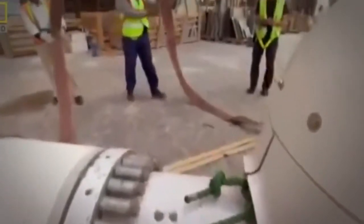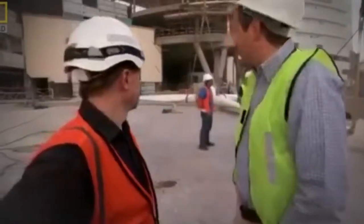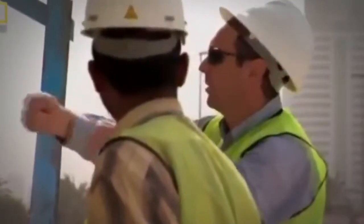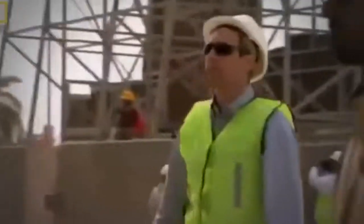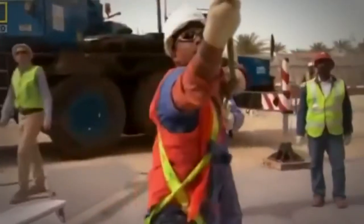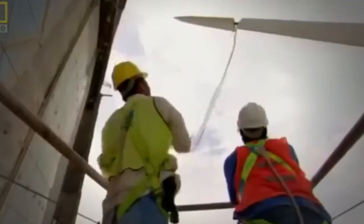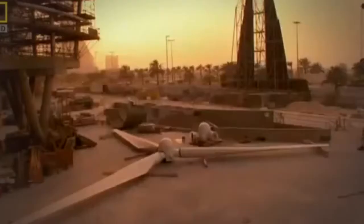The afternoon brings a brief lull — the crew must seize the hour. This time they've learned the lessons of the first lift. The wind is from the north, which should push the blades in towards the generator and help the crew get them flush with each other. Compared to the first lift, this one goes without a hitch. Two up, one to go.